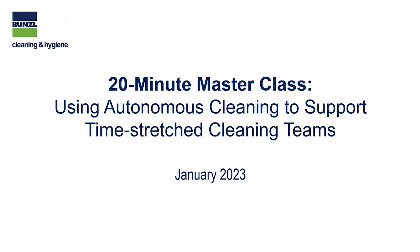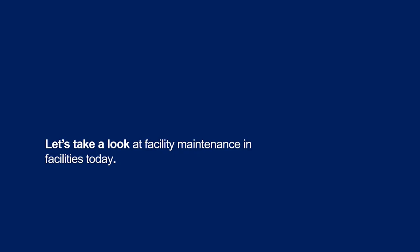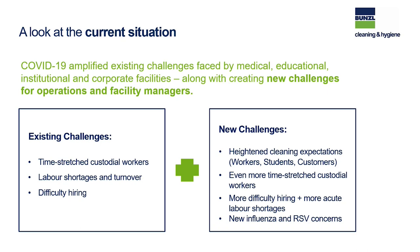Good morning to everybody, and we appreciate you taking time out of your busy day to spend a few minutes with us. Let's look at what's happening in facilities today and our current state. We're seeing a lot of existing challenges, a lot of them based around labor. People do not have enough labor to complete the desired list of tasks. There's a huge amount of turnover — it's hard to retain and even more difficult to hire people.